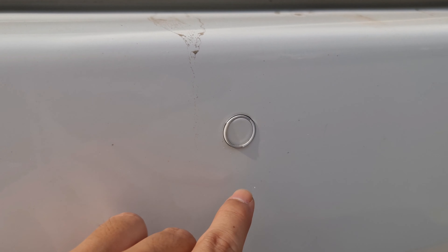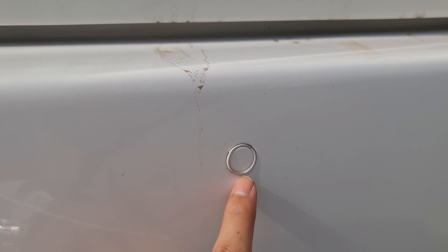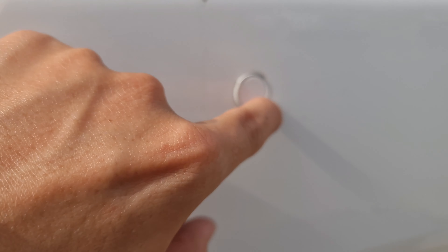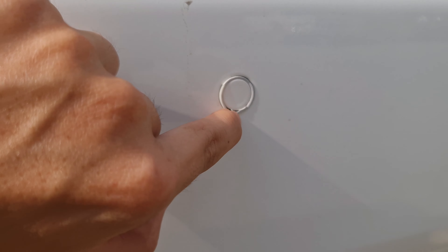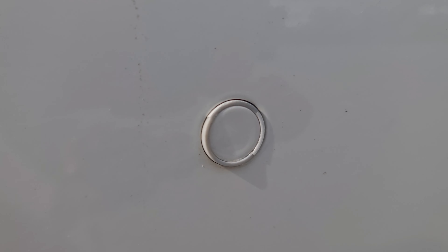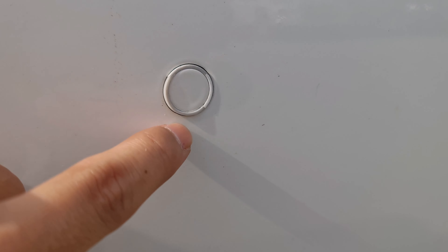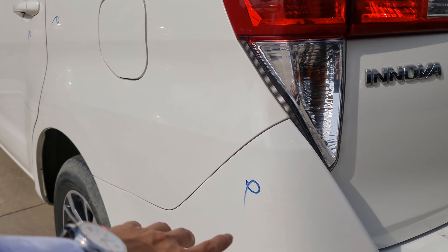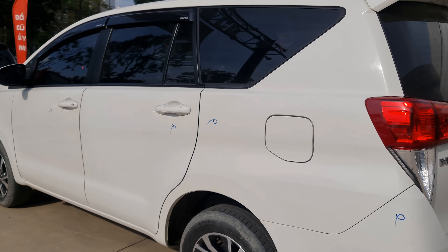Thường thì cái này khi người thợ không tháo cả miếng ra thì khi sơn sẽ để lại cái lớp sơn ở trên cả miếng. Khi cạo ra thì mới thấy được cái ron cao su. Ron này bị dính cái lớp sơn, cạo ra thì sẽ thấy nó mất vẻ thẩm mỹ. Cái phần này bị trầy thì bên đẹp đã đánh dấu để xử lý lại cho quý anh chị.